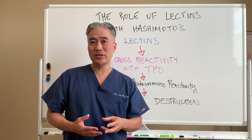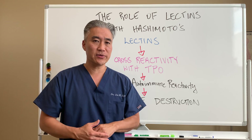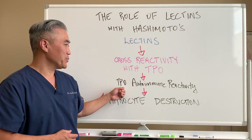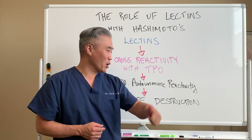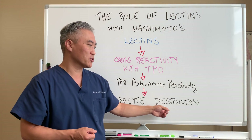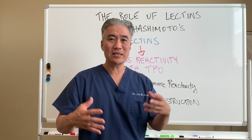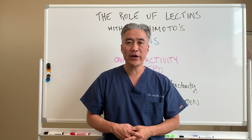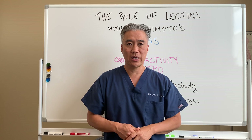So basically, if you're eating lectins, you may be creating flares of TPO antibodies. TPO autoimmune reactivity will go up and then increase thyrocyte destruction. So basically, if you eat lectins, it can create a flare of your autoimmune Hashimoto's thyroiditis.